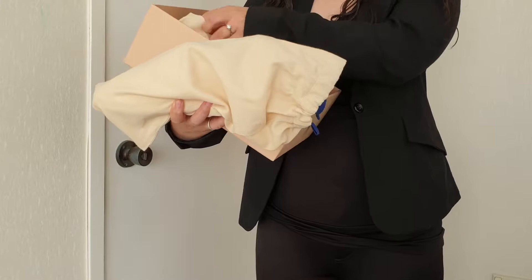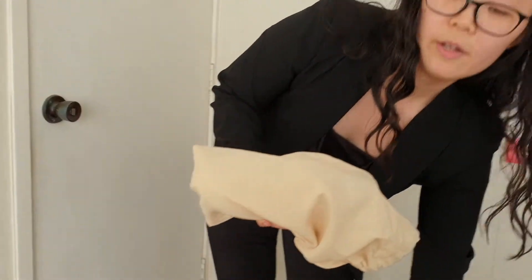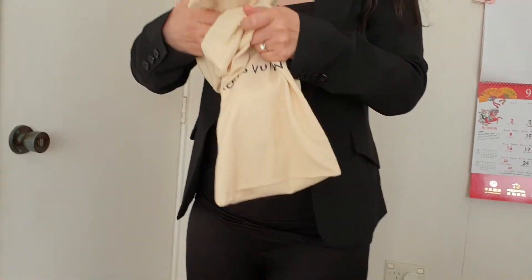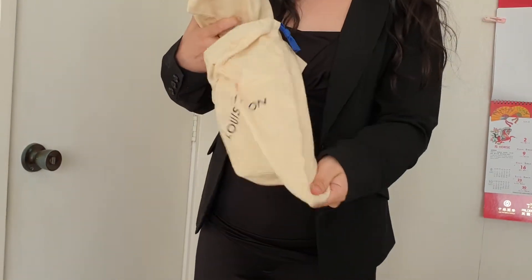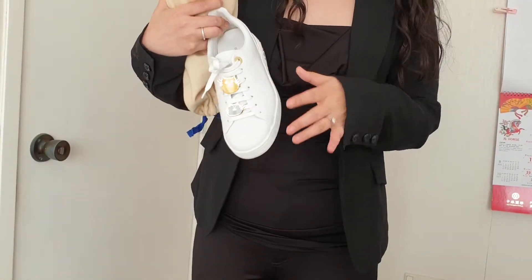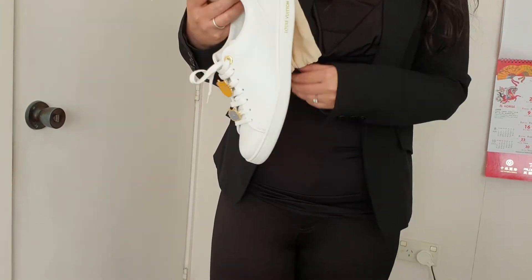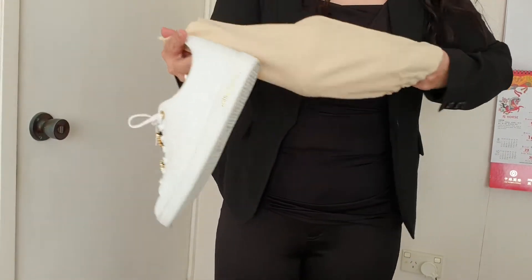I managed to secure size 37, which is apparently the most difficult size to get. I'll show you how they look. They are not brand new, I have to say, because I actually wore them at the Louis Vuitton VIP event when the collection launched.